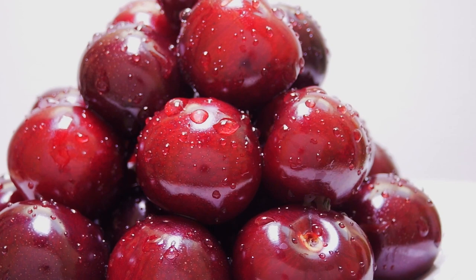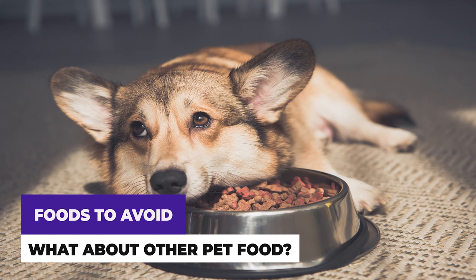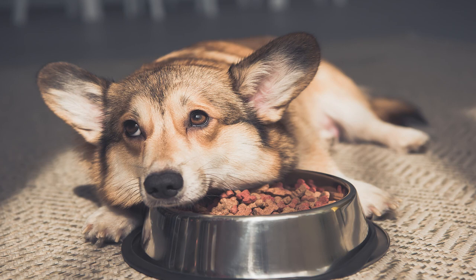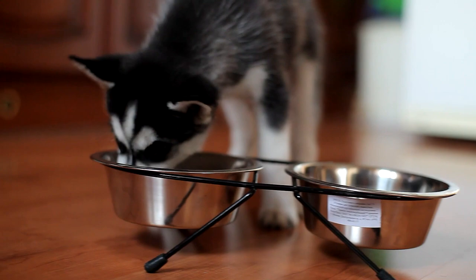It's also worth noting that if you own a dog, try to keep your Shorthair away from the dog's bowl and let them finish eating so that there is no leftover food for the cat to steal. Some cats are obsessed with dog food. It is not suitable for Shorthair cats to eat dog food, as it is not formulated to suit a cat's dietary needs. In particular, dog food contains high levels of grains, which are also bad for cats.